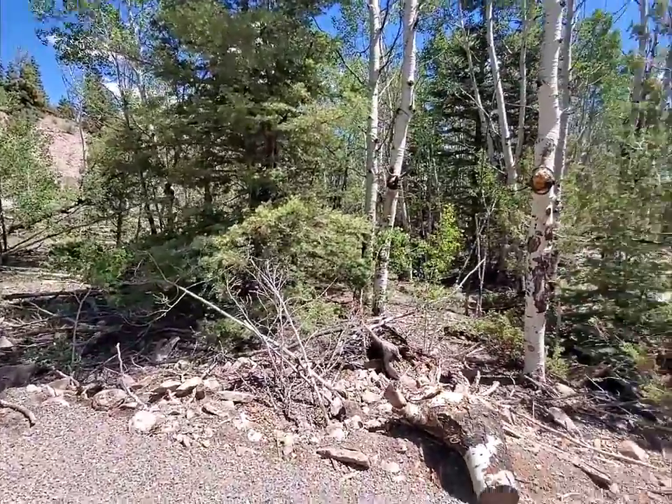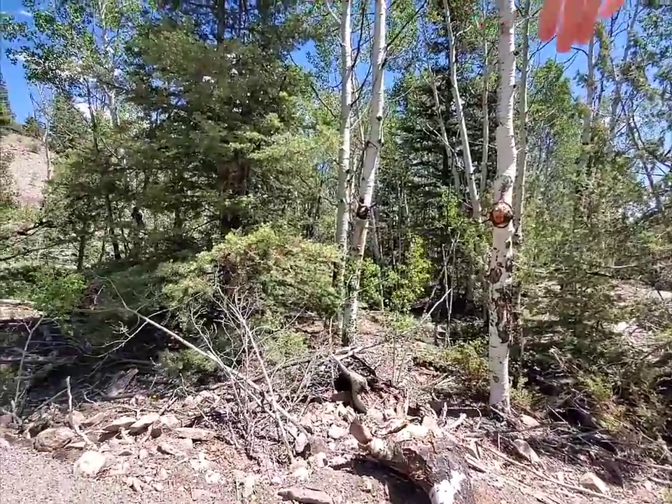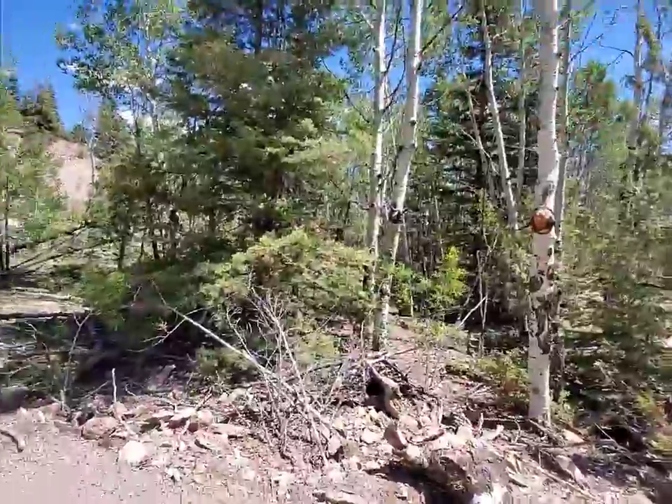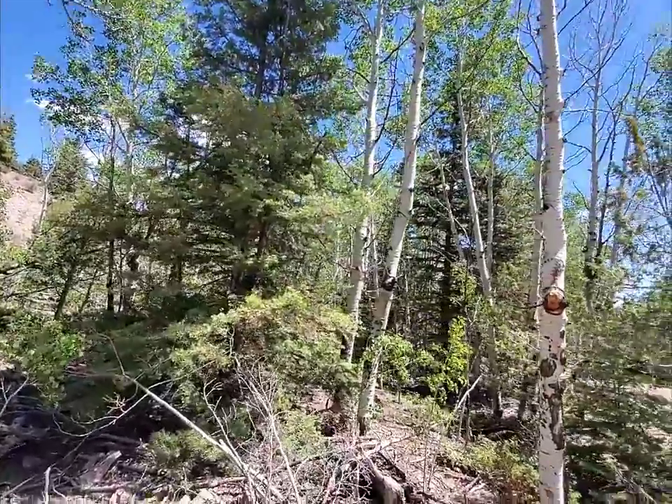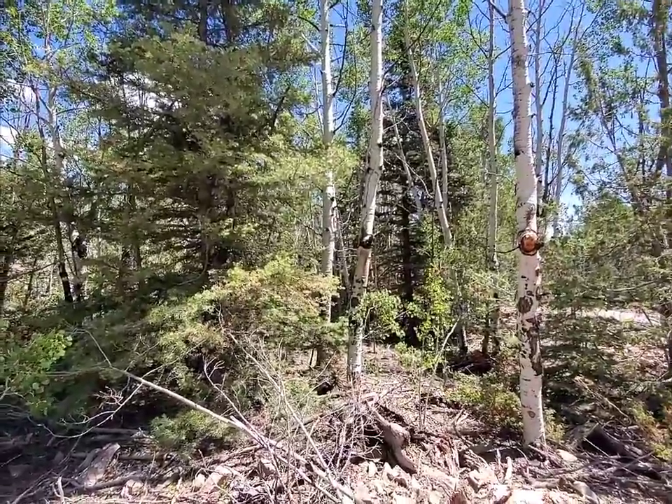It follows the road around this way and the road around this way, so look at the maps — it kind of cuts off right back there, so we'll walk back there a little bit. This one's going to take a lot of clearing, but you've got a lot of shade.